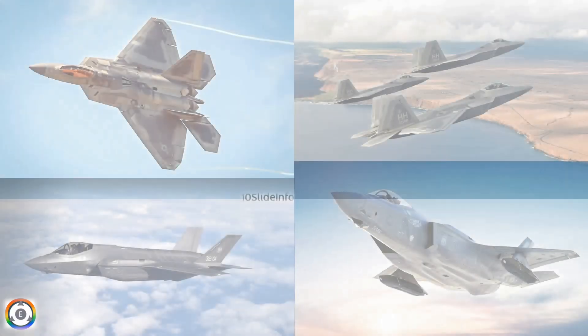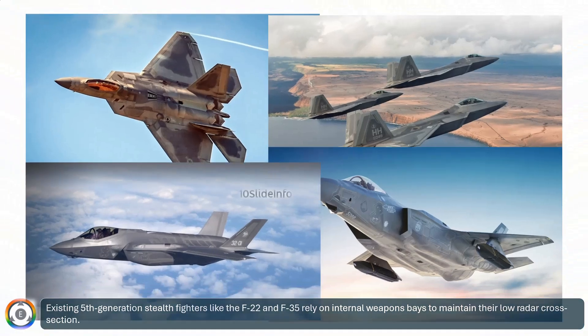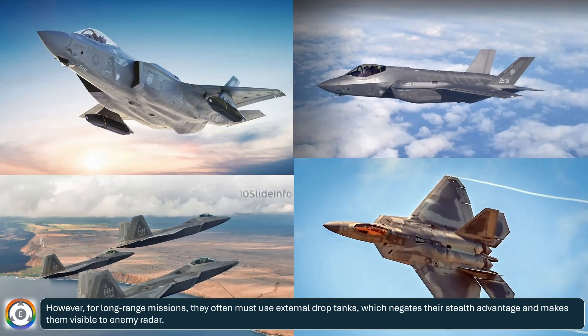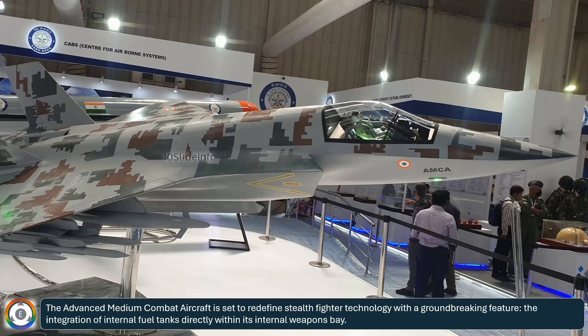Existing 5th generation stealth fighters, like the F-22 and F-35, rely on internal weapons bays to maintain their low radar cross-section. However, for long-range missions, they often must use external drop tanks, which negates their stealth advantage and makes them visible to enemy radar.